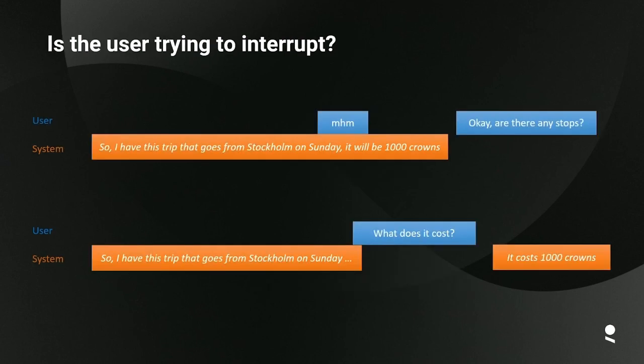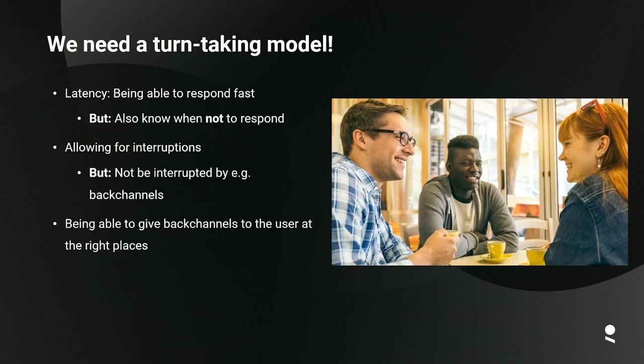Another issue is that if you allow the user to interrupt the robot, it's quite hard to know whether they are trying to interrupt or just doing some kind of collaborative speech like a back-channel. For example, if the system says 'I have a trip from Stockholm on Sunday, it will be a thousand crowns,' the user might say 'mm-hmm' as a back-channel. But in another scenario, the user might immediately want to ask 'what does it cost?' — and the system should be able to tell the difference, which is actually quite challenging.